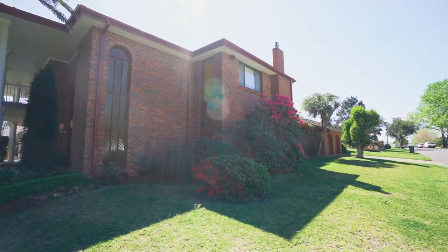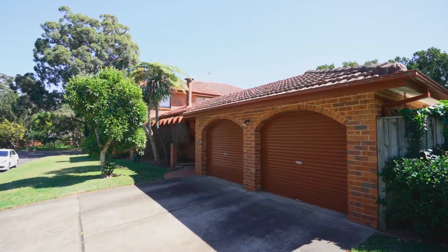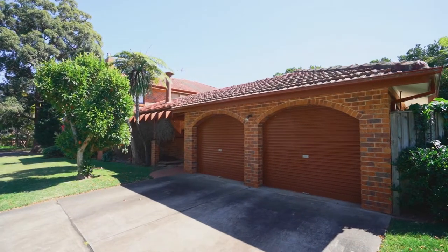Ladies and gentlemen, if I can describe this home, it's the Kings and Queens Castle — a home that has been built on rock solid foundations and just a great family home offering an excellent lifestyle. The rest you're just going to have to come and see.